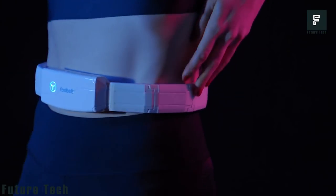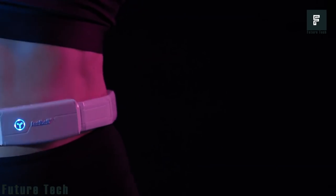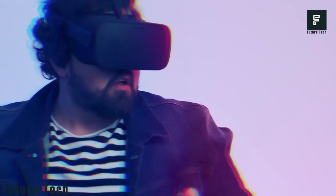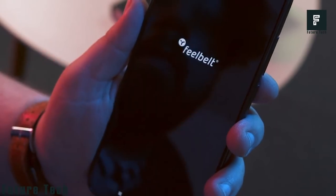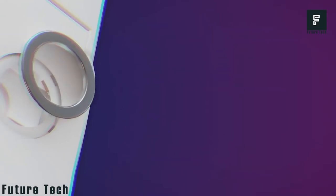Feel Belt is super easy to use and provides haptic feedback unlike anything you've seen before. It can be easily controlled and adjusted with a simple smartphone app and offers excellent battery life alongside a 12-month warranty. To use it, simply connect the Feel Belt to Bluetooth, Wi-Fi, or a headphone jack. The app will instantly monitor the audio input and generate haptics to fully immerse you into the music or sound.